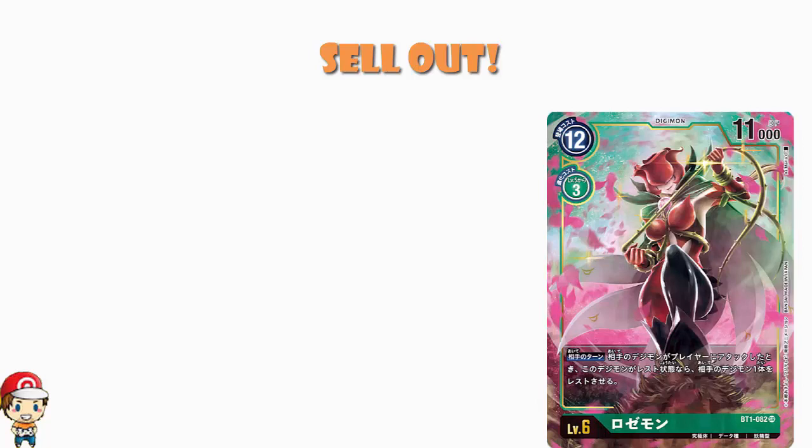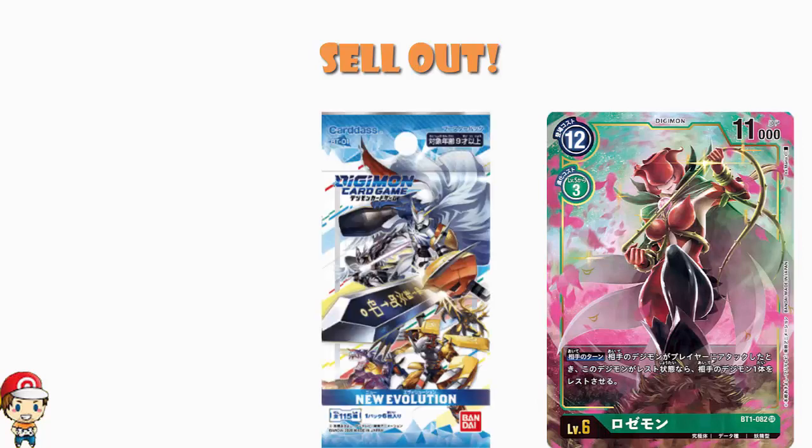New Evolution as a set, as a series of boxed product, has been selling out over in Japan — it's been doing extremely well. And when sealed product starts to sell out, we then turn our attention to single products, to single cards that you can buy separately, because the first ones selling out are either the best cards or the presumed best cards — the ones people are getting very excited about. So we probably need to take a look at which ones are selling out and maybe have a chat as to why.